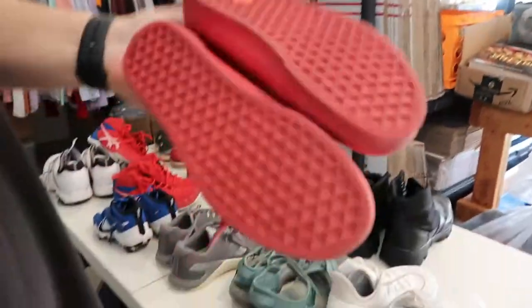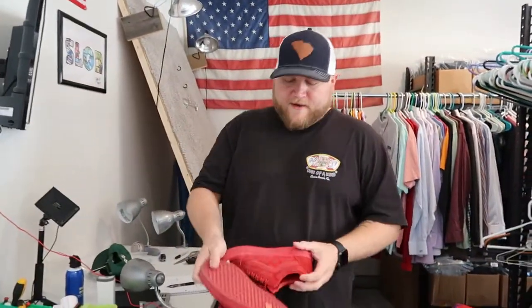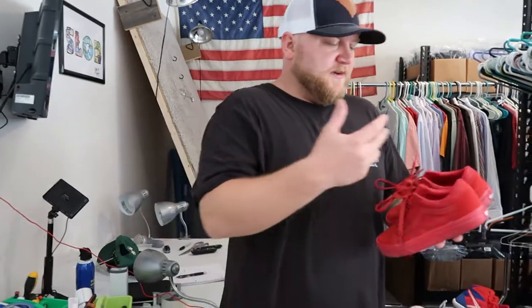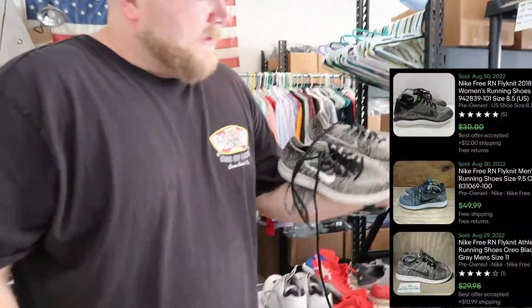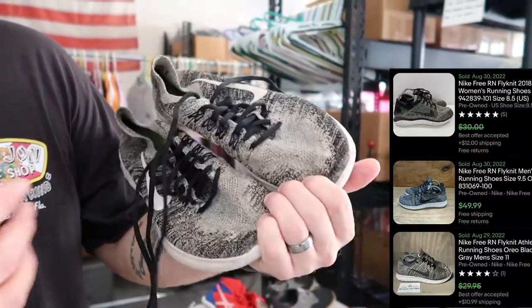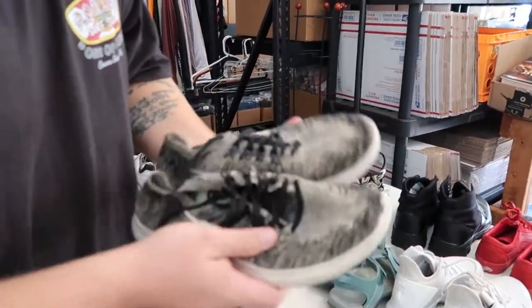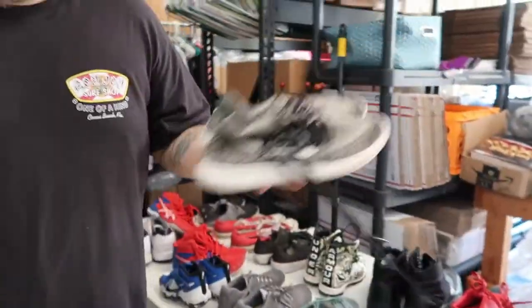Some Kids Vans in excellent condition. Can wipe these down really quick. These right here should probably get me about $25, depending on the buyer. Usually Vans sometimes sit a little longer than other shoes, but I always pick them up if they're in really good condition like this. Nike Free — this is the Oreo Cookie colorway, that's what people call it. They look like they're beat up, but they're actually in pretty good condition. A quick wipe down, and I've sold them with discoloration along the bottoms — they sell excellent for me.